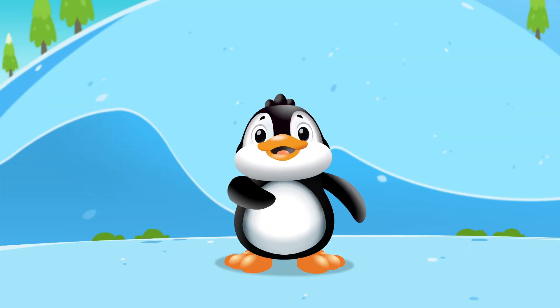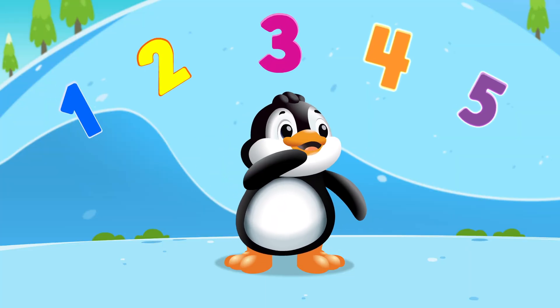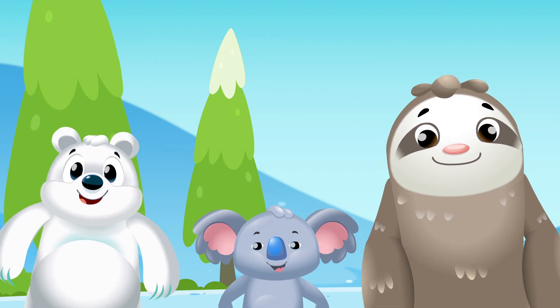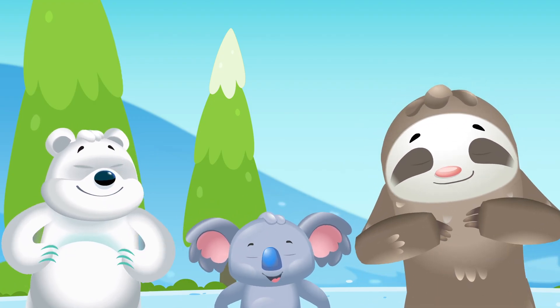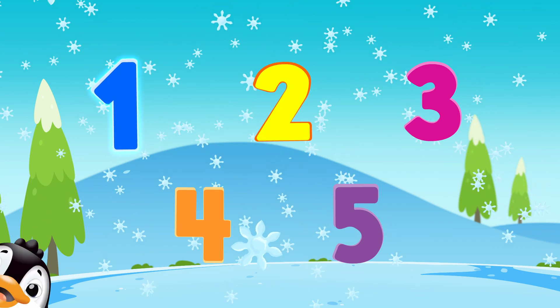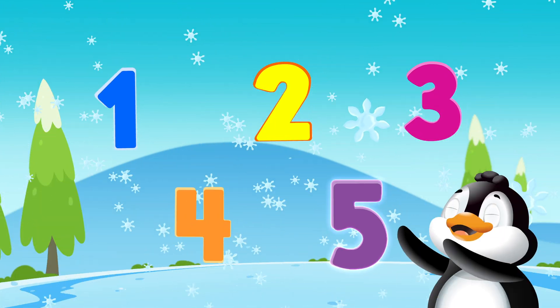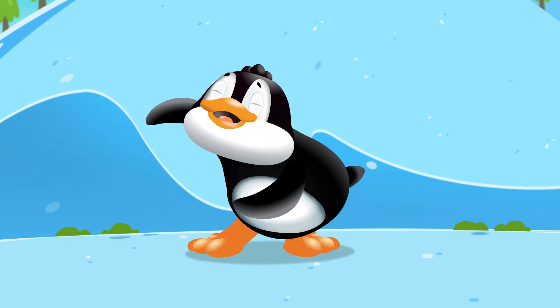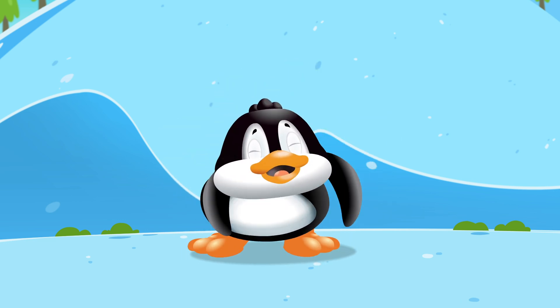First we need to count to five so we stay in time. If you follow Penguin then I think you'll do just fine. One, two, three, four, and five — stomp your feet on the floor and do the waddle!